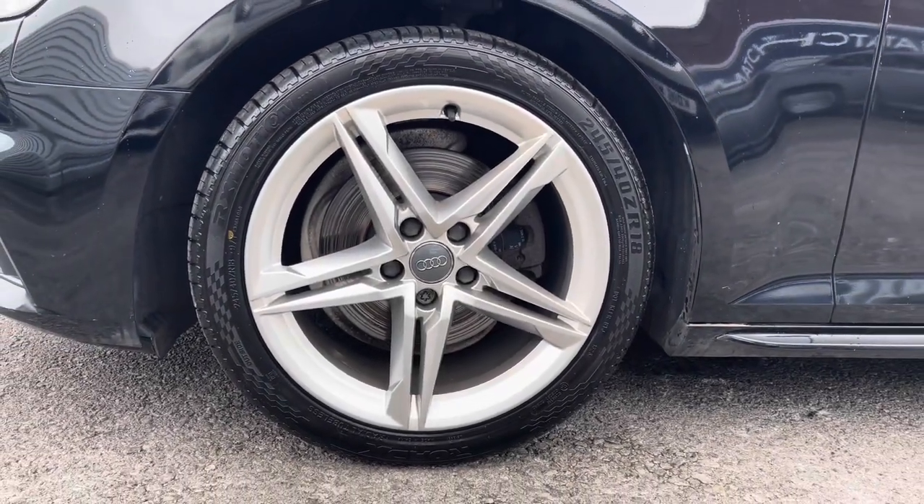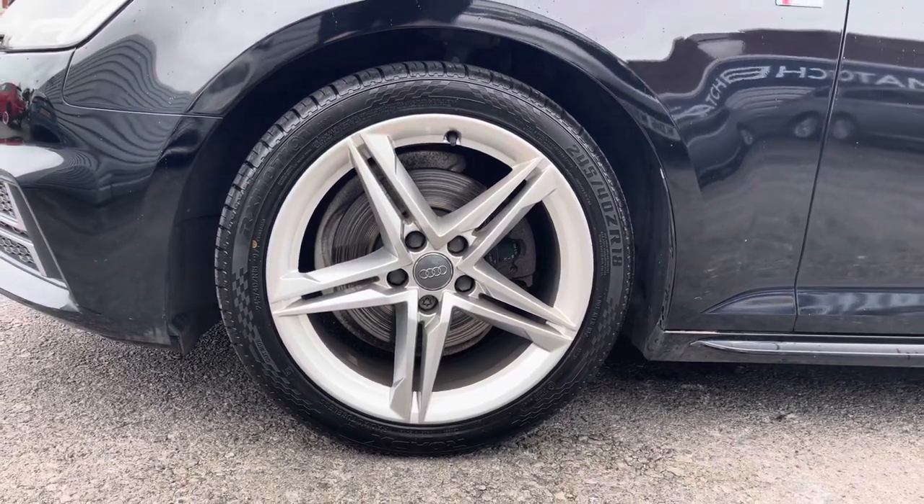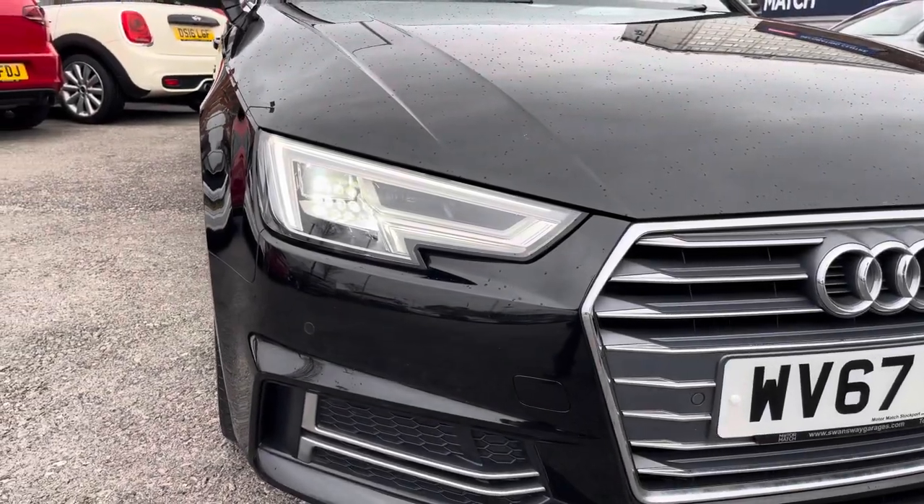It sits nicely on 18 inch alloy wheels. You've got LED headlights which light up the road nicely, providing you with great visibility.